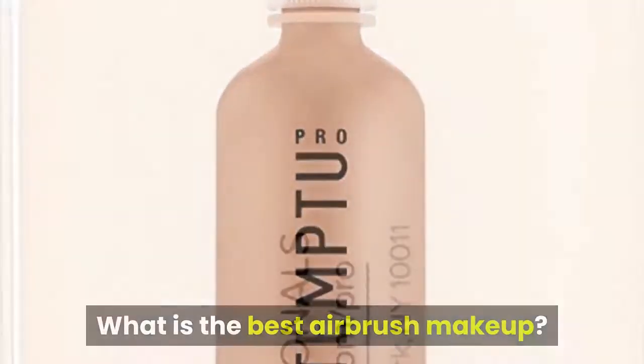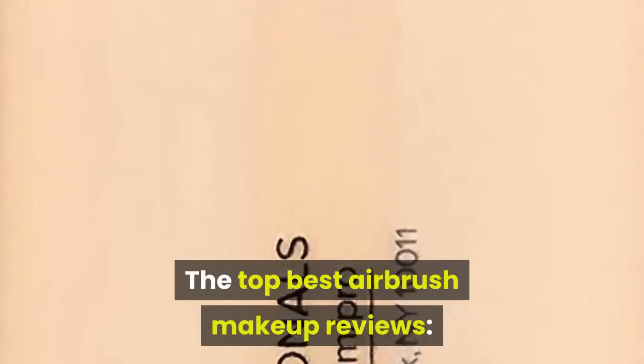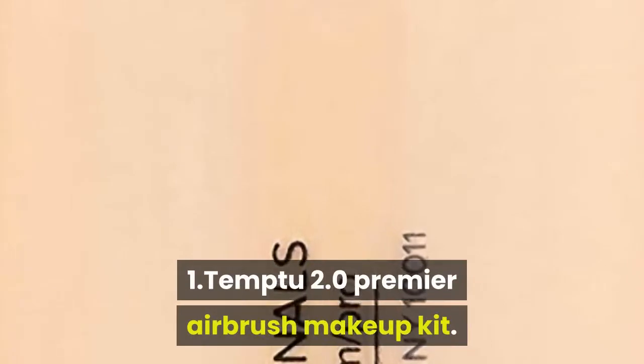What is the best airbrush makeup? The top best airbrush makeup reviews: 1. Temtu 2.0 Premier Airbrush Makeup Kit. 2. Art of Air Airbrush Makeup System.